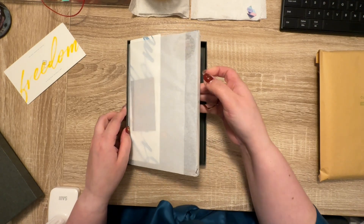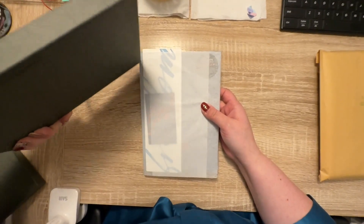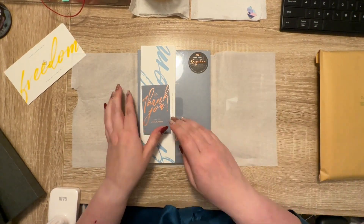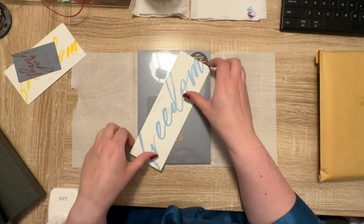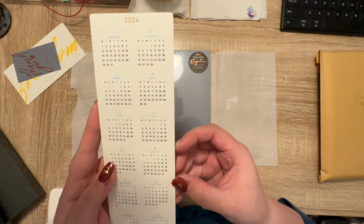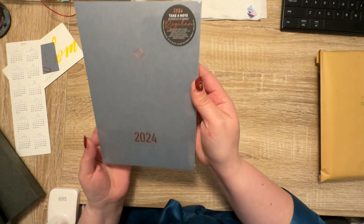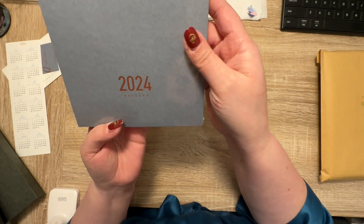It has a lift tab. These boxes are pretty sturdy. Okay, here is the thank you card — that's pretty — and then we get another Freedom, it's in blue. This one is the 2024; the months are in blue, that's really pretty.